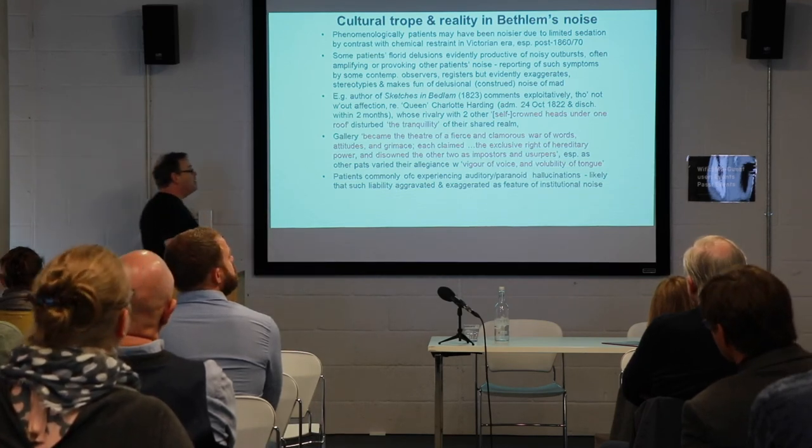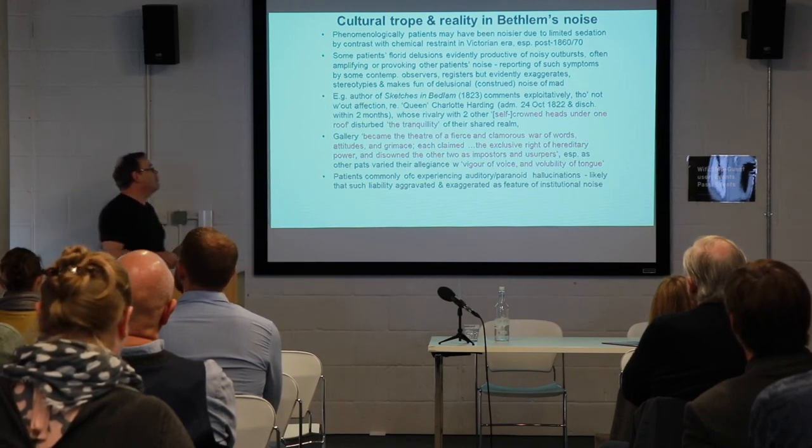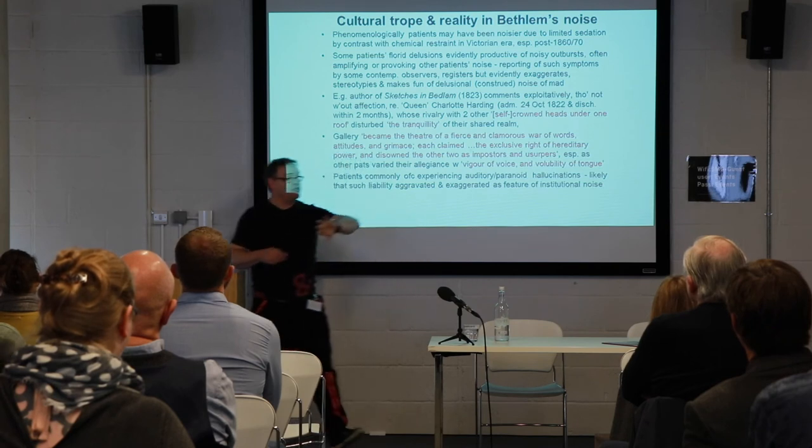Here patients are experiencing genuine auditory paranoid hallucinations, and it's also likely that within this particular environment there was a degree of aggravation and exaggeration in terms of this as a feature of institutional noise.